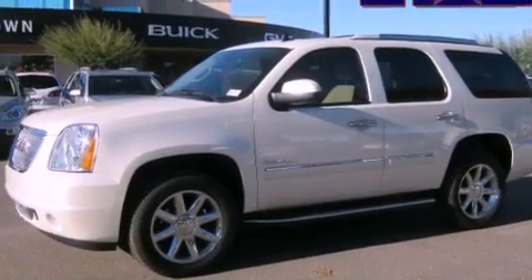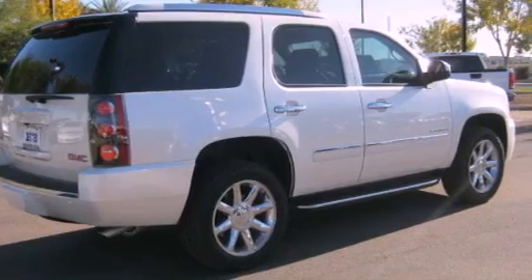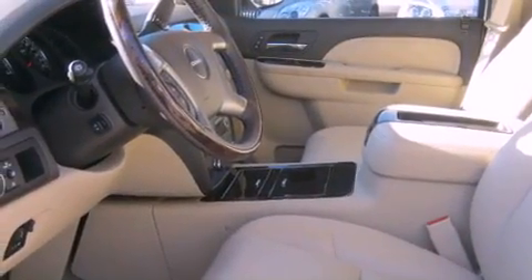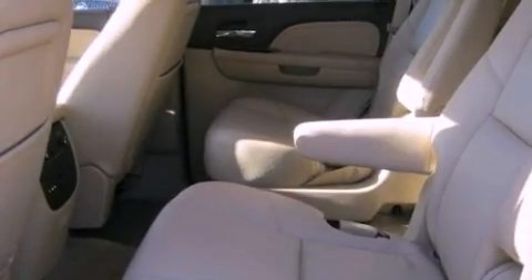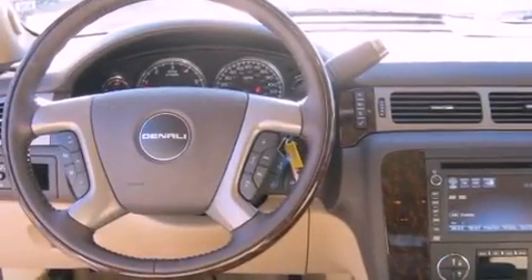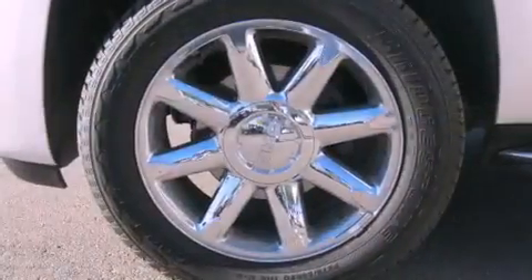The following features are also included: air conditioning, Bluetooth cell phone integration, cruise control, a premium audio system, running boards, front fog lights, a full-size spare tire, an anti-lock braking system, steering wheel mounted controls, and the leather seats provide great support and create an overall luxurious feel.